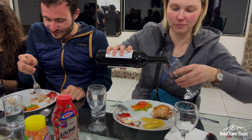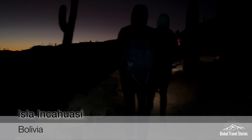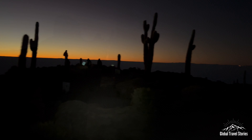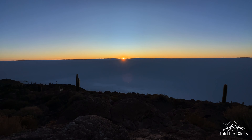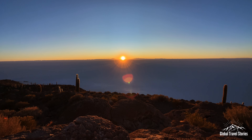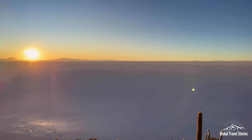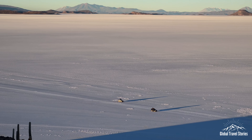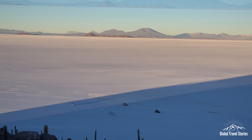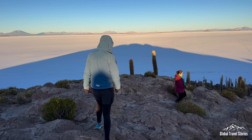After our final dinner together with some local Bolivian wine, which was actually quite good, we had an early night's rest. The following morning we awoke in the darkness well before sunrise and drove out to a nearby island in the salt flat. From there we hiked up to a high vantage point to witness the sun rising over the world's largest salt flat. The island of Inca Wasi is the remaining top of an ancient volcano, which served as an island in a giant salt lake that covered the salt flats roughly 40,000 years ago. The name Inca Wasi means House of the Inca, as the island served as a refuge for people crossing the salt flats in the ancient past.